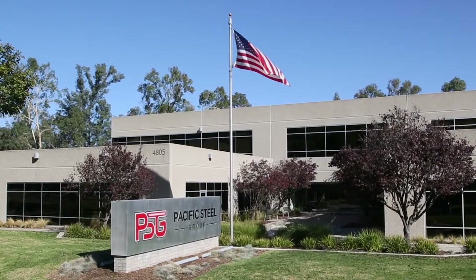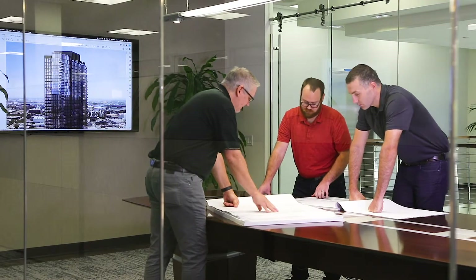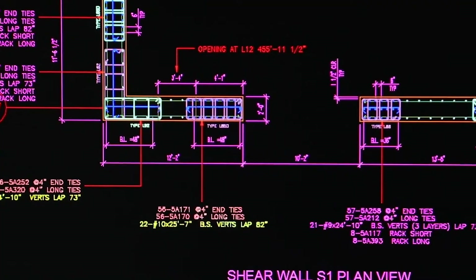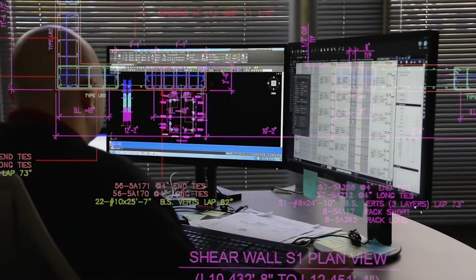PSG has one of the largest groups of detailers of any U.S. competitor, with detailers employed throughout the United States and Canada. In the detailing process, shop drawings are prepared reflecting the intent of the engineer of record. These designs specify the quantity, grade, placement, bending shapes, and laps of the reinforcing steel to be installed.